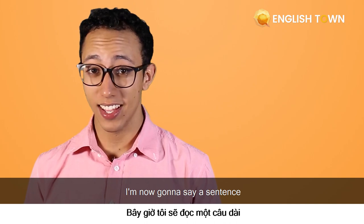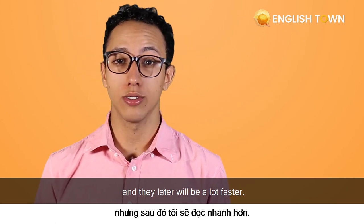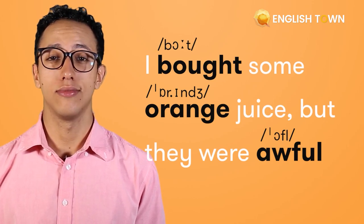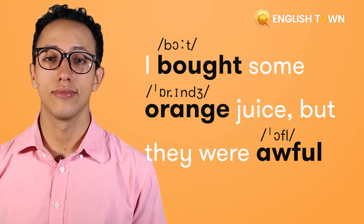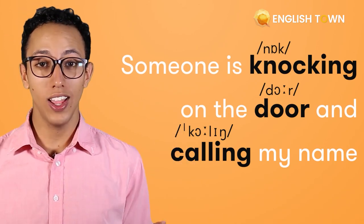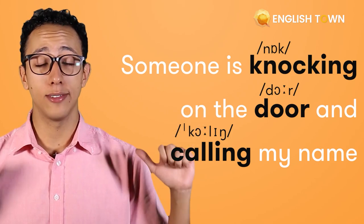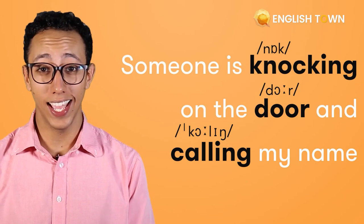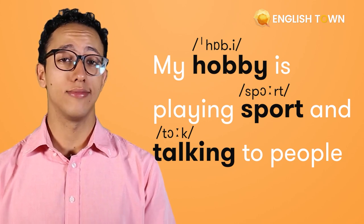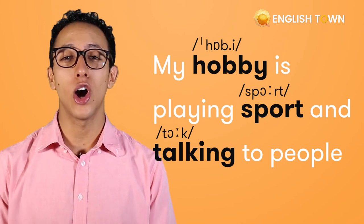I'm now going to say a sentence and I want you guys to try and up the pace as I go along. First one will be slow and then later will be a lot faster. 'I bought some oranges, but they were awful.' 'Someone is knocking on the door and calling my name.' 'My hobby is playing sports and talking to people.'